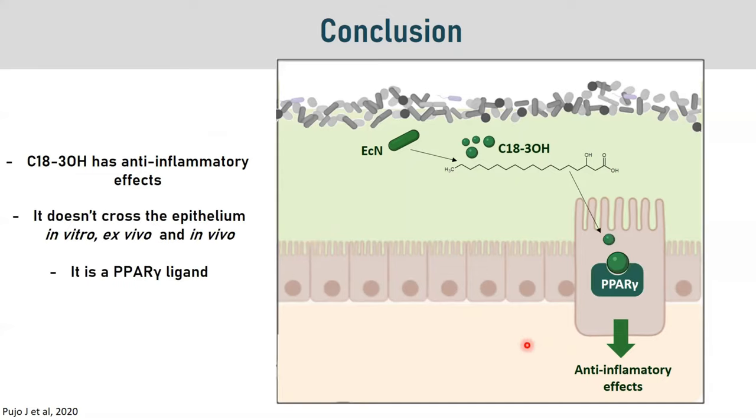We also demonstrated that C18:3-OH does not cross the epithelial barrier, and we performed this experiment in vitro, ex vivo, and in vivo. Finally, we were able to show that C18:3-OH is a PPARγ ligand.